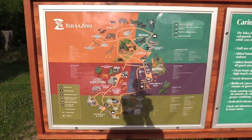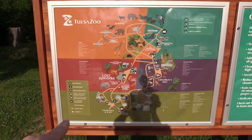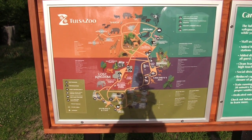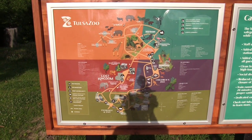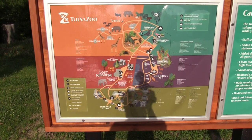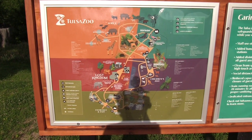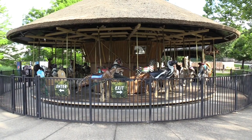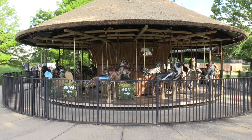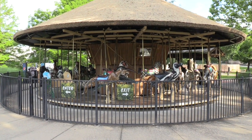I apologize for the reflection. The entry point is down here on the bottom left. So we are going to go check out the right side first — check out the bear, the desert and forest — and we will work our way around. They do have an animal carousel; I don't know at this time if it is going to be open today, most likely not.